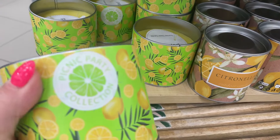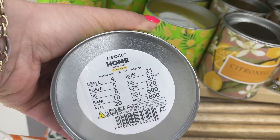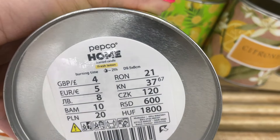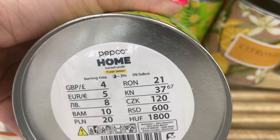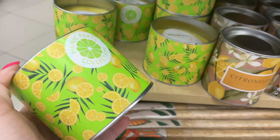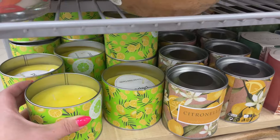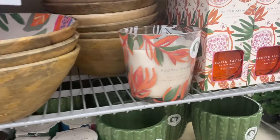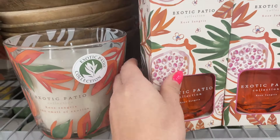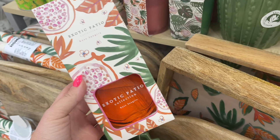Z kolekcji cytrynowej mamy też większe świeczki, bardziej na zewnątrz — kolekcja piknik. Cena 20 zł, czas palenia 21 godzin, więc całkiem niezły jak na tę cenę. Przynajmniej wyzbędziemy się komarów, bo komary cytrynowego zapachu też nie za bardzo lubią.